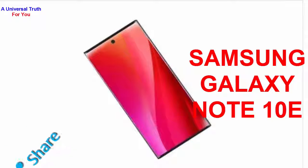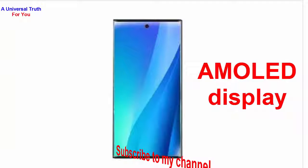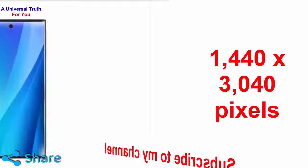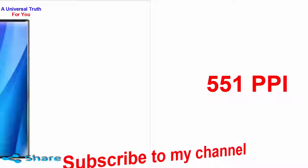The Samsung Galaxy Note 10e comes with a 6.1-inch dynamic AMOLED display that gets Corning Gorilla Glass protection. It has a screen resolution of 1440 x 3040 pixels over the punch hole display, that results in a pixel density of 551 ppi.